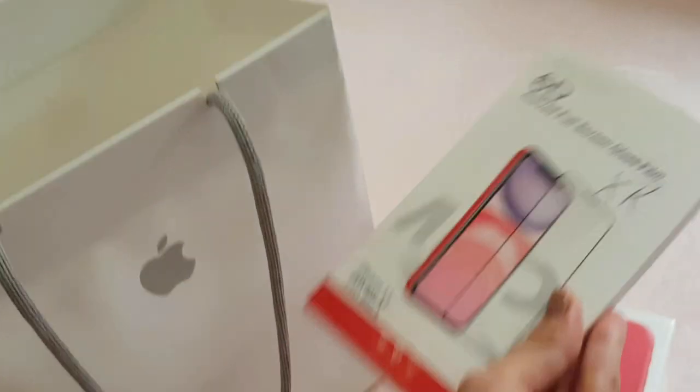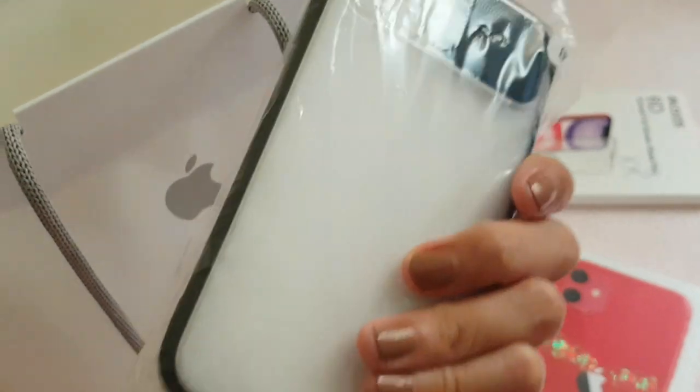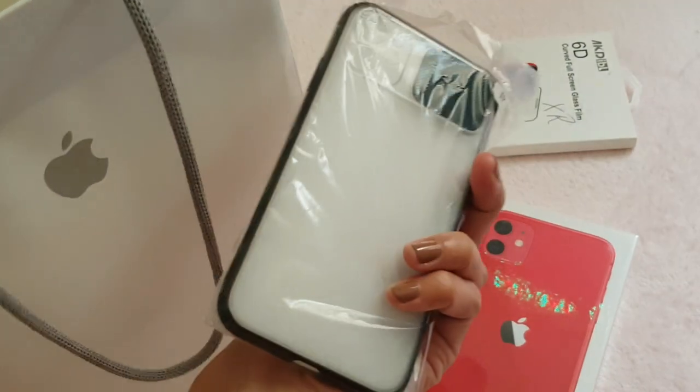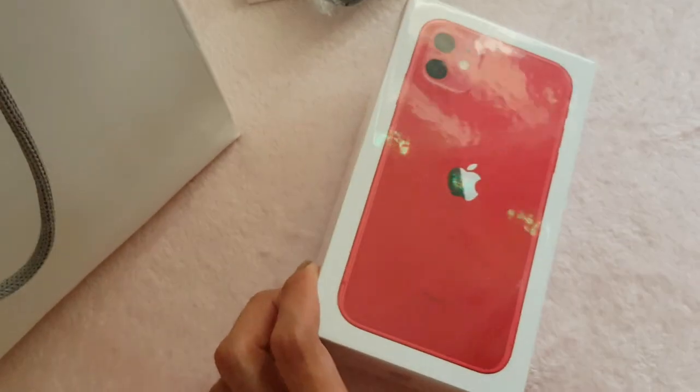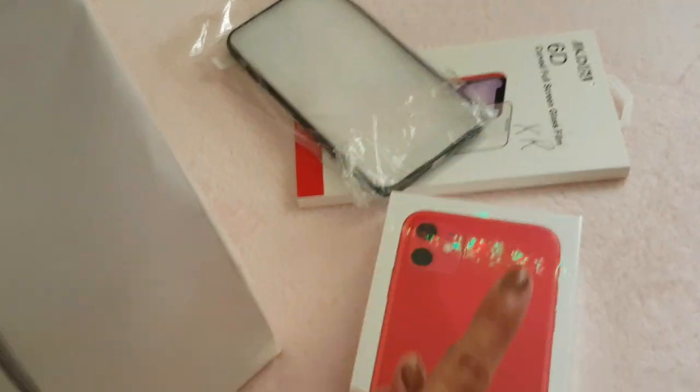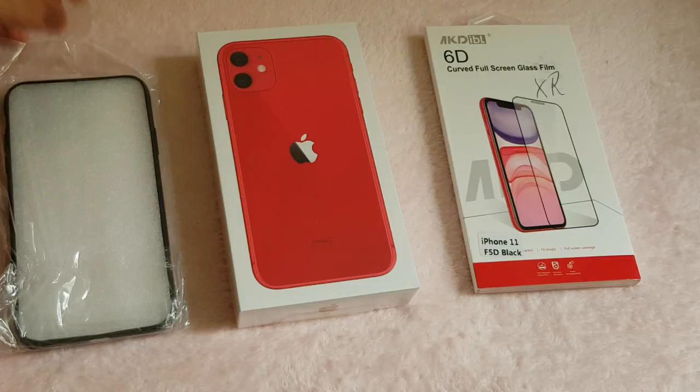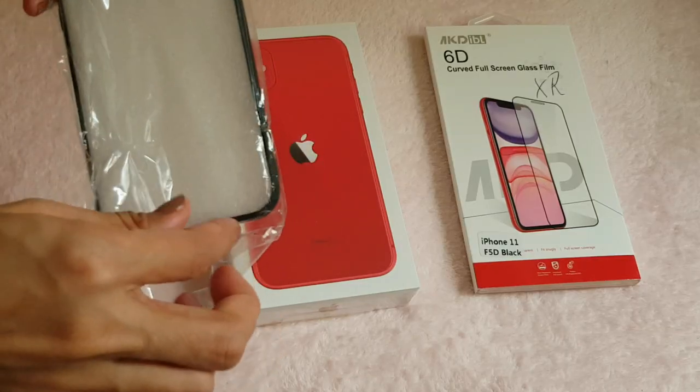I already bought the tempered glass — this one was only 20 dirhams. And then a temporary casing for about 15 dirhams. I'm going to put these on once I open the phone.